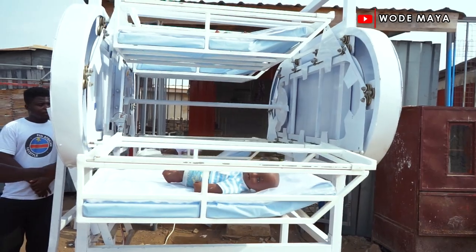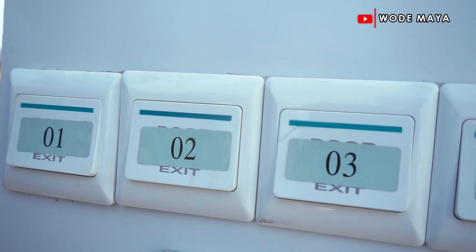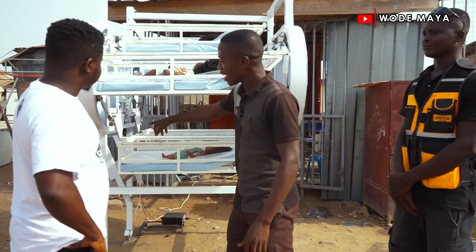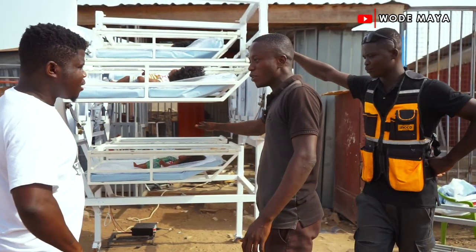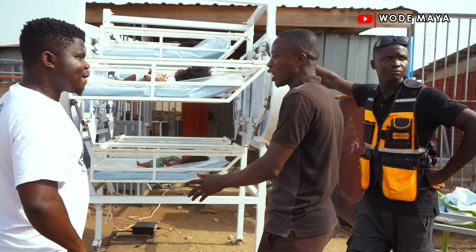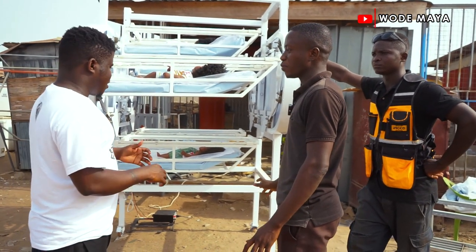So what is the function of this? The function is, this is a five-in-one bed. You have five in one bed and there is an exit point here, so you can put your babies on it and you can have access to the baby as and when you need it. The reason for this is to save space in our hospitals and provide more beds at the same time.